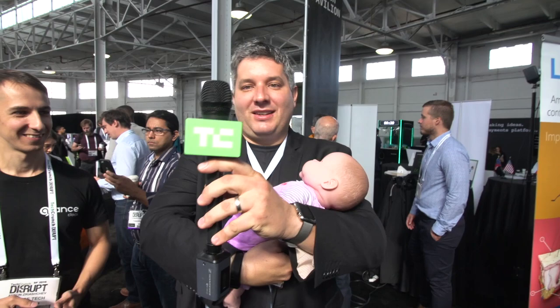So there you have it. It's been a tough day for Baby and I, but this has been Hardware Alley. I'm John Biggs with TechCrunch. Goodbye.